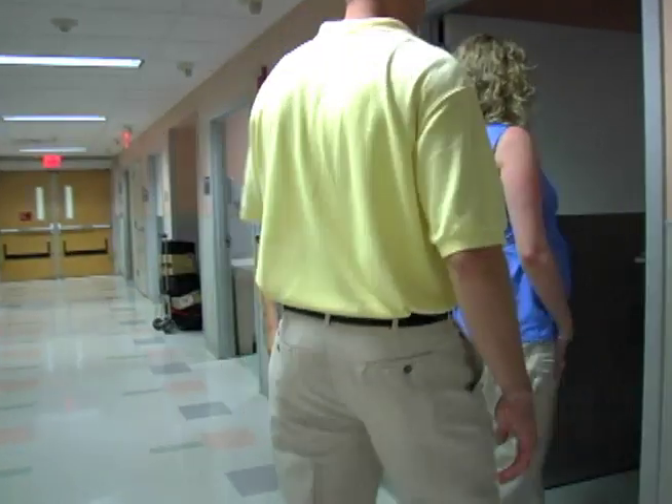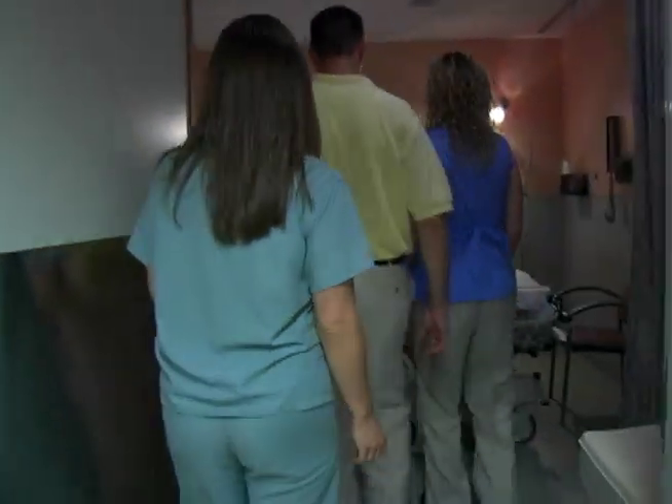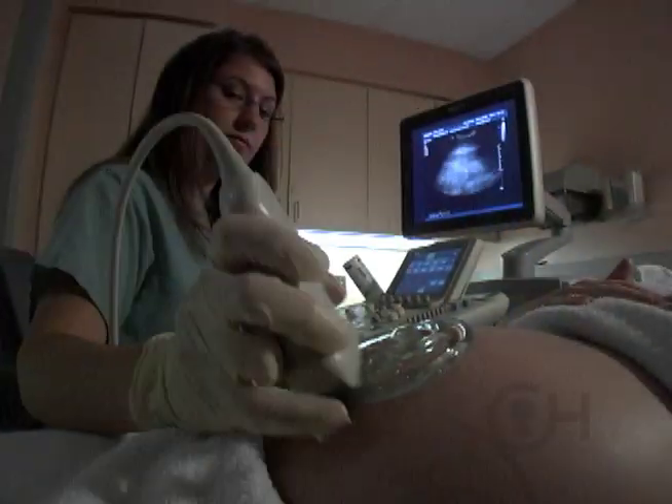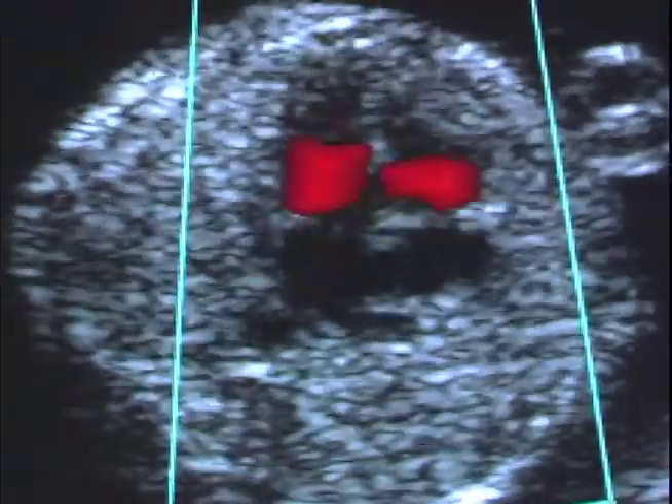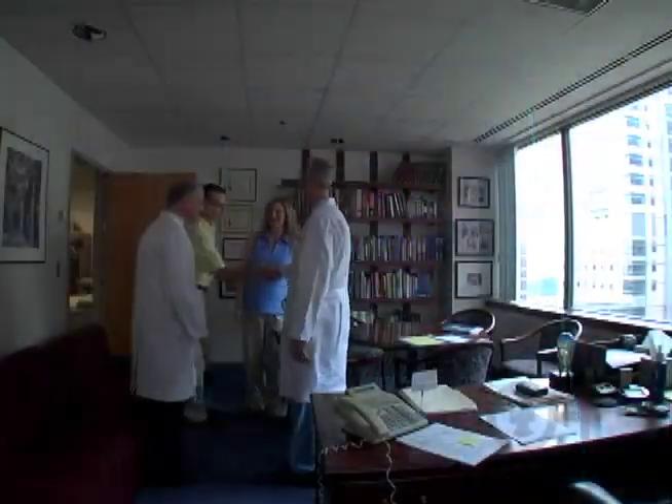The FETO study will start off with an evaluation that is standard of care for any baby with a congenital diaphragmatic hernia. There would be a detailed telephone call to gather the mother's history and the baby's anatomical defect information. They would then be brought into our center for a comprehensive one-day evaluation including high-resolution ultrasound, ultra-fast fetal MRI, and a fetal echocardiogram. They would also meet with high-risk obstetricians, pediatric surgeons, neonatologists, a social worker, a genetic counselor, and all key members of our team.